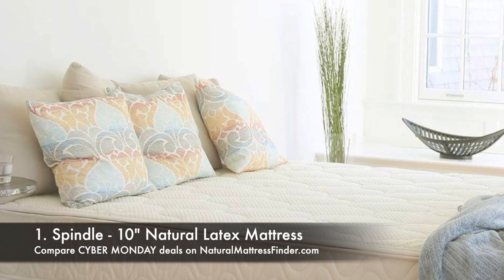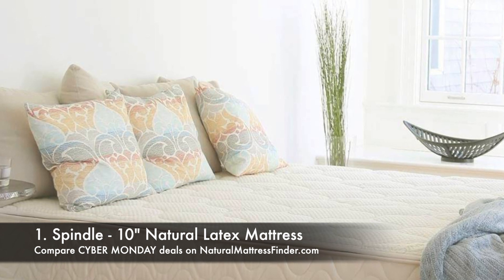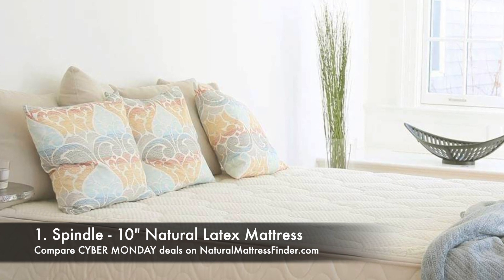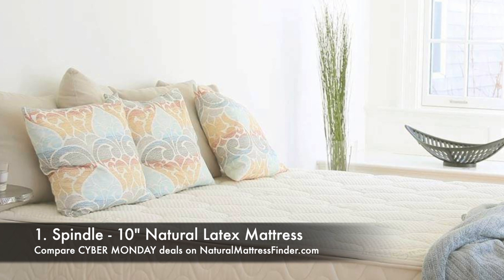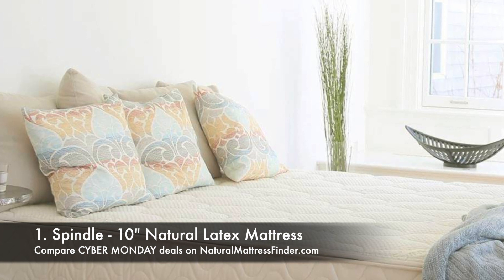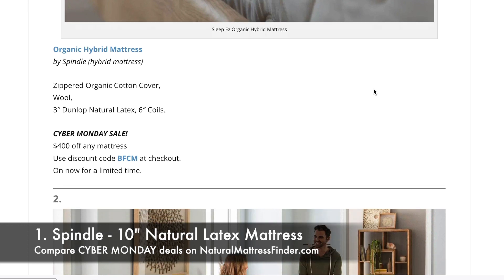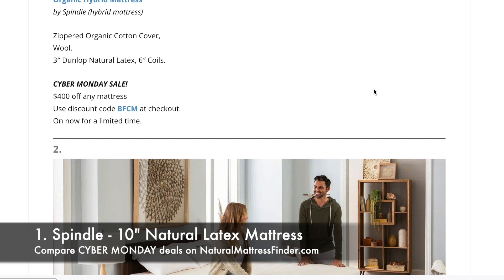Also within the first selection is Spindle's organic hybrid mattress — essentially the same mattress at 10 inches, but it's a hybrid, so inside there is a 6-inch layer of coils and a 3-inch layer of Dunlop natural latex on top. This one is also $400 off with the code BFCM.